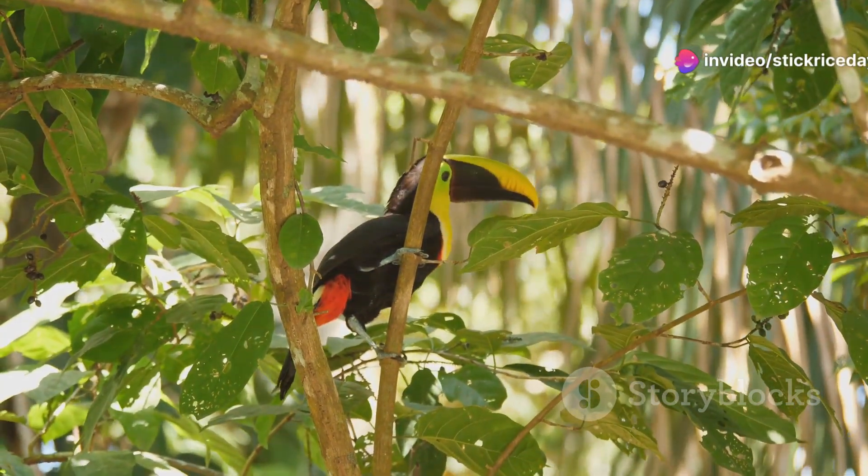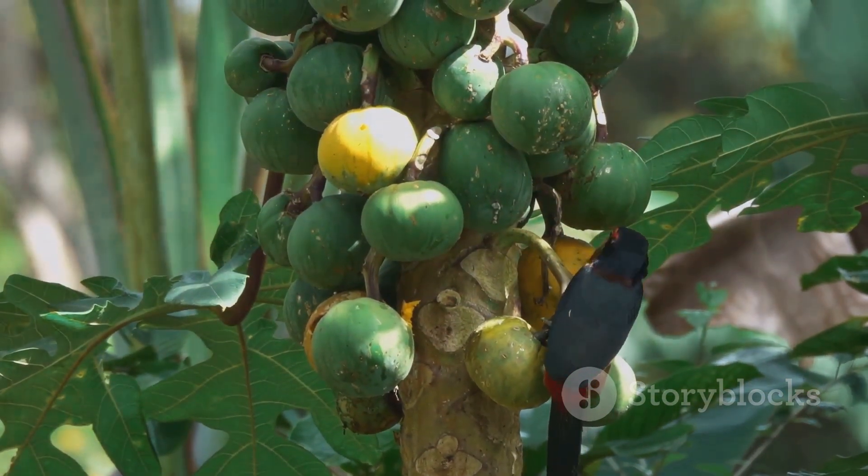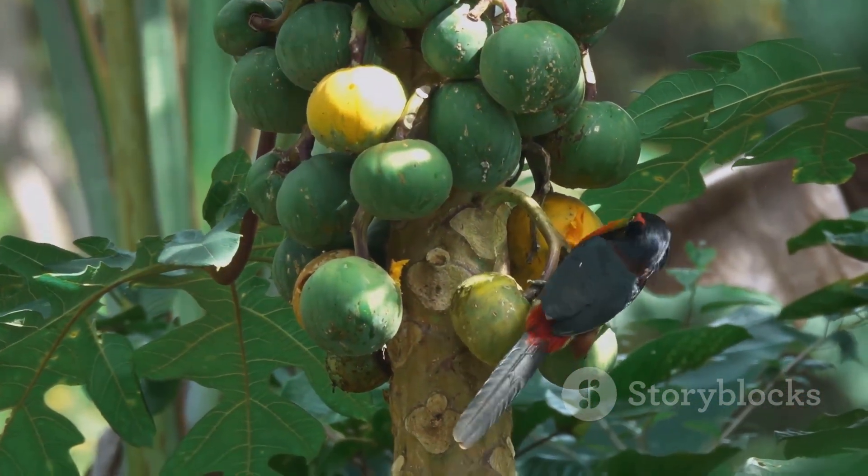And speaking of fruit, toucans are essential for the forest. They eat a variety of fruits, helping to disperse seeds far and wide, ensuring the next generation of trees can grow.